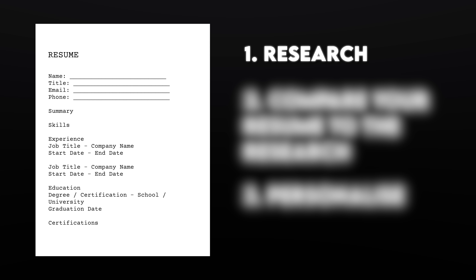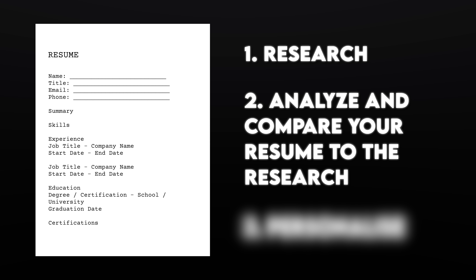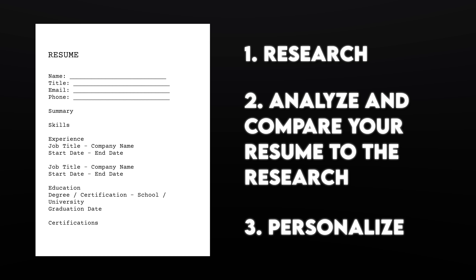The first step in optimizing is research. What are companies looking for in candidates? A lot of the time we're thinking about how to paint ourselves in the best light, but we forget that companies are looking for very specific things. Once you understand that, you can move on to step two, which is to analyze your existing resume against that research — how can you customize your resume to speak to things that companies are looking for? And finally, step three is to personalize. You want to quickly create beautiful documents that demonstrate to potential employers that you've actually done the research and that you're a good fit for the company.